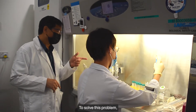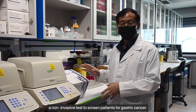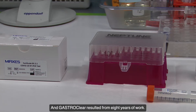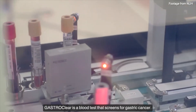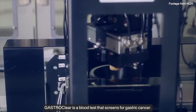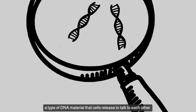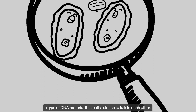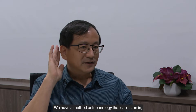To solve this problem, researchers from NUHS have been working on a non-invasive test to screen patients for gastric cancer, and GastroClear resulted from eight years of work. GastroClear is a blood test that screens for gastric cancer. It is able to detect microRNAs, a type of DNA material that cells release to talk to each other. We have a method or a technology that can listen in.